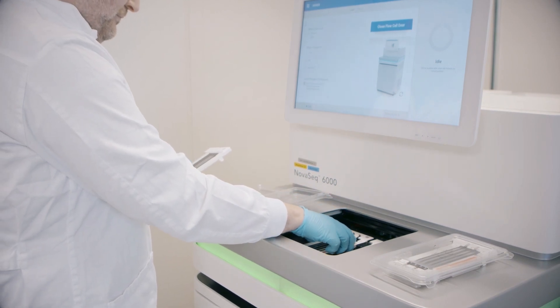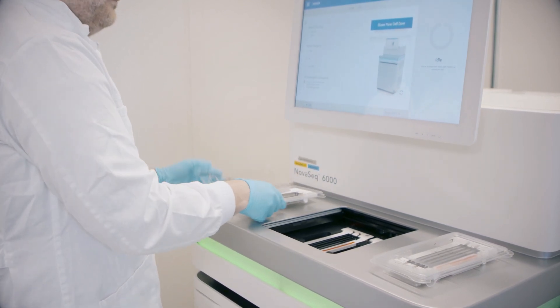So when we saw the O-Link Explore technology on the market we thought it would be a great complement to our DNA, RNA and epigenetic sequencing service that we already offer.